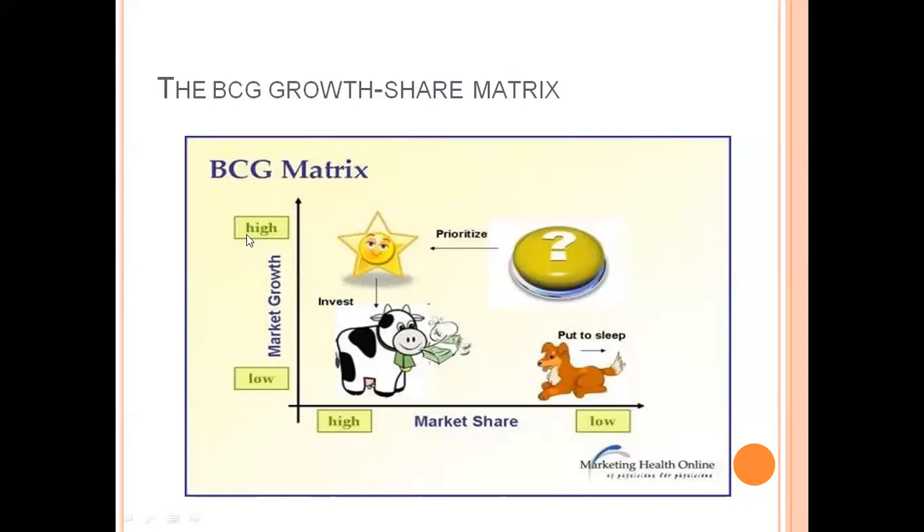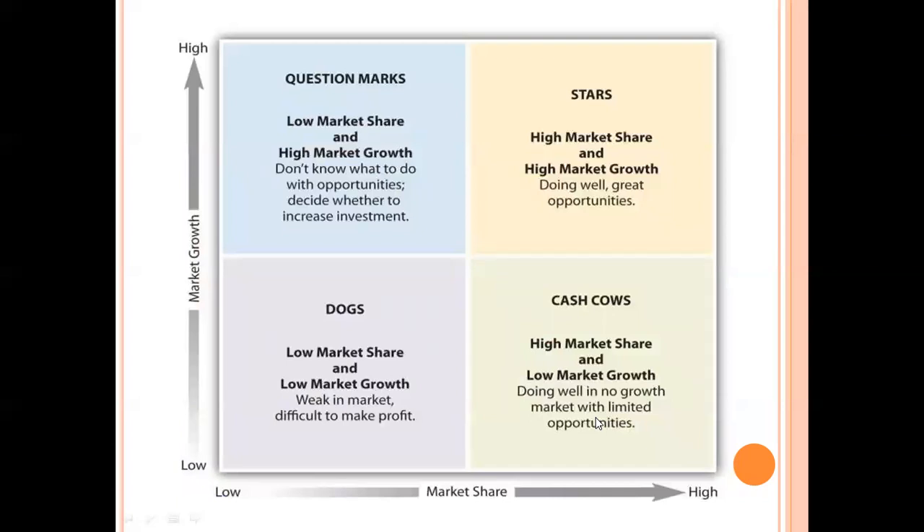In the BCG matrix, there are two points where market growth is high and where market growth is low. Similarly, market share is divided into high market share and low market share. The matrix is divided into four quadrants: question mark, stars, dogs, and cash cow. On the x-axis there is market growth, and on the y-axis there is market share.